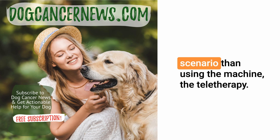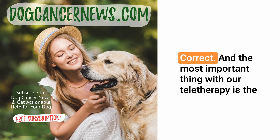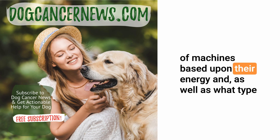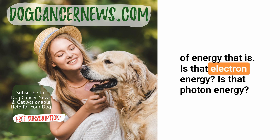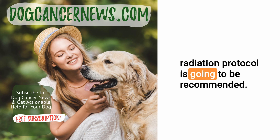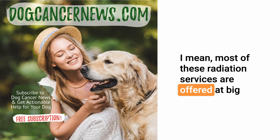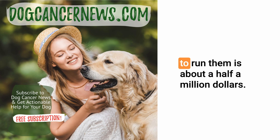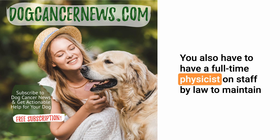Brachytherapy for dogs with cancer is a more uncommon scenario than using the machine — teletherapy. With teletherapy, the type of machine being used is very important. There are multiple different types based on their energy, whether that's electron energy or proton energy, and the machine itself can dictate what type of radiation protocol is recommended. These services are typically offered at big teaching hospitals because the machines are multi-million dollar investments, and the software alone costs about half a million dollars.